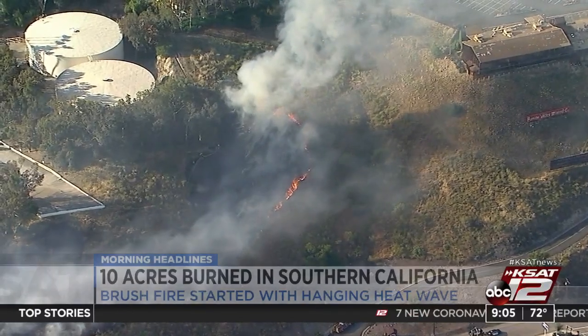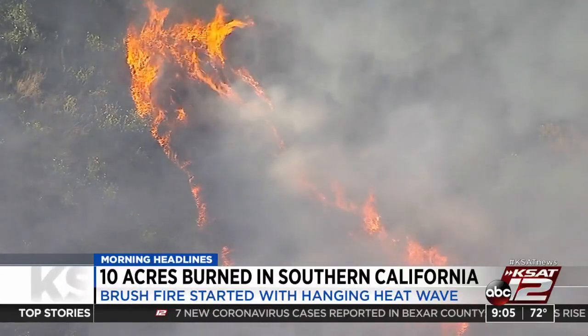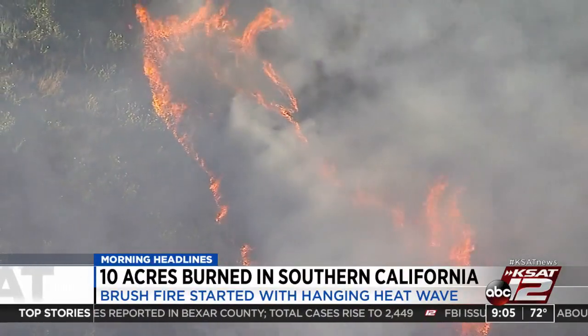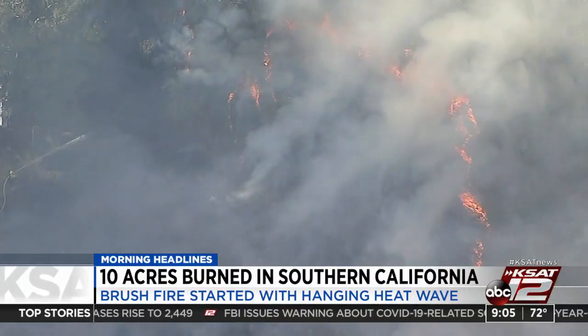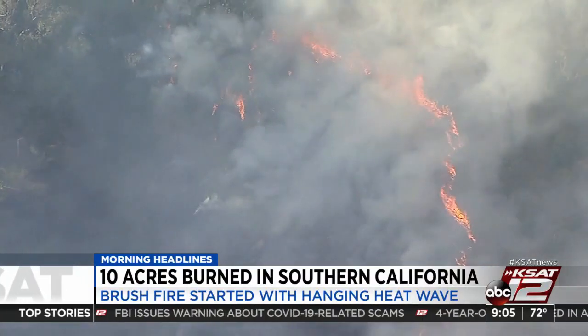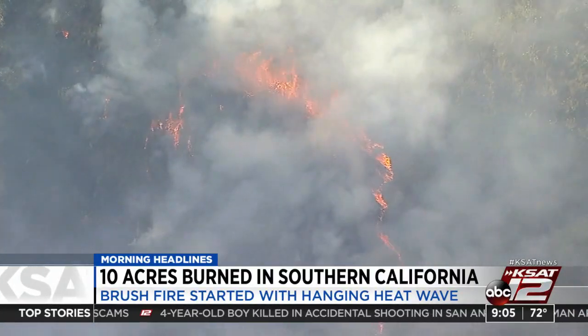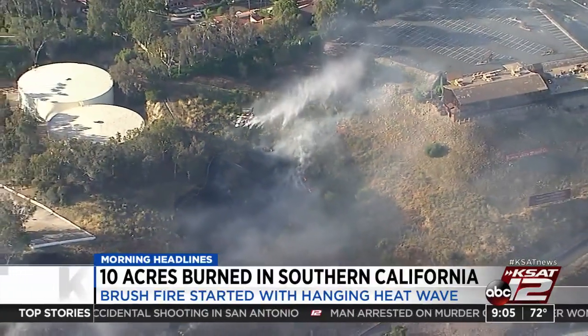A brush fire in California — and this is never a good sign — it's not very far away from storage tanks. It's only about 10 acres, but with dry conditions and a heat wave in the southern part of the state, spreading becomes a major concern. This is on a hillside in Pomona. 85 firefighters and three choppers fought that fire from the ground and the air. It started about 5:30 last night and they were able to contain it to just those 10 acres.